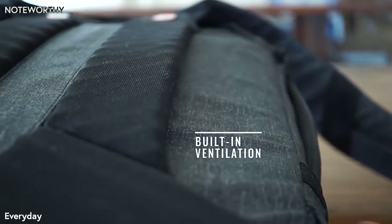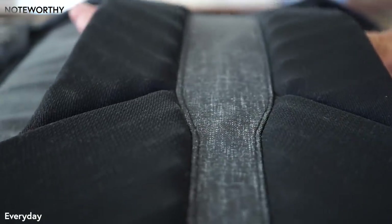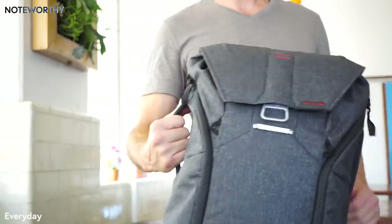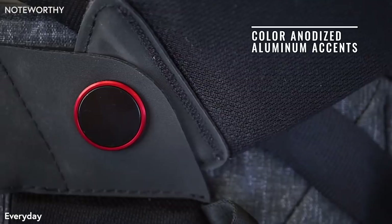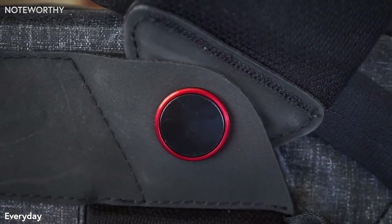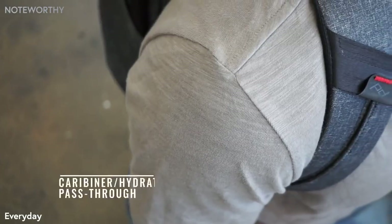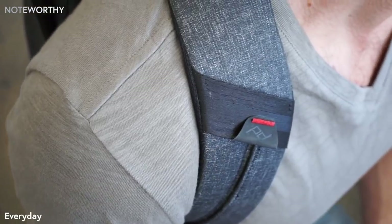All those features are great, but they don't do a lot of good unless the bag is a joy to carry. Corrugated EVA foam limits surface sweat points and doubles as a luggage pass-through. Beautifully integrated handles allow for side or top carry. Axial strap attachments rotate to enable comfortable side access and adjust to different body types.